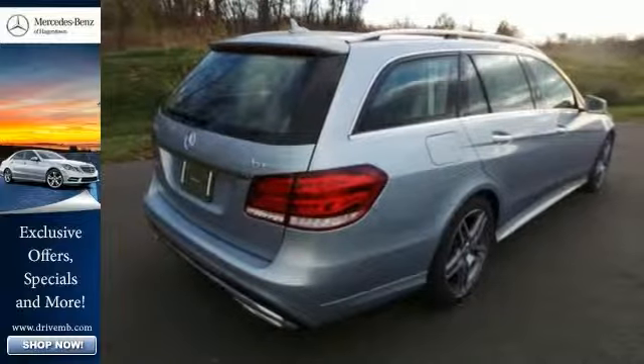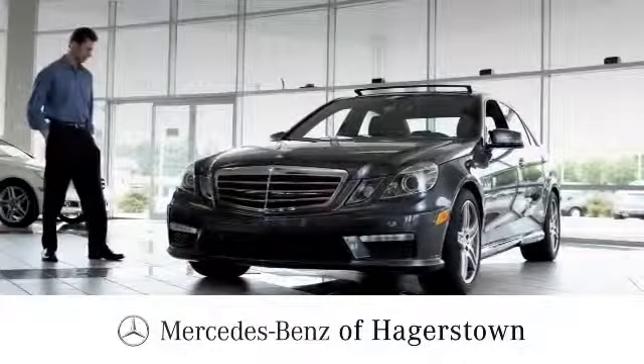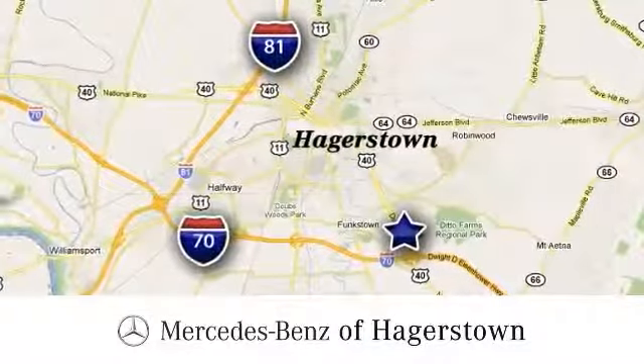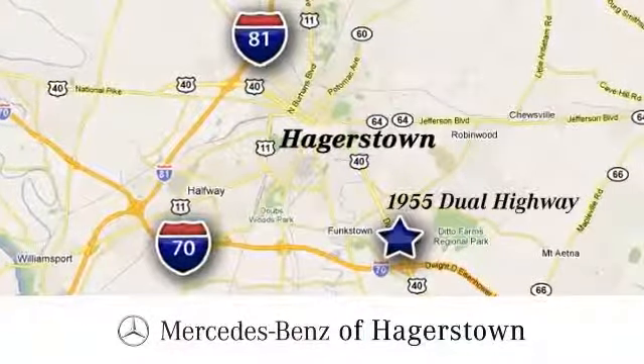Come see us today. At Mercedes-Benz of Hagerstown, experience uptown luxury, hometown service. Come see us today. We're conveniently located at 1955 Dual Highway in Hagerstown, Maryland.